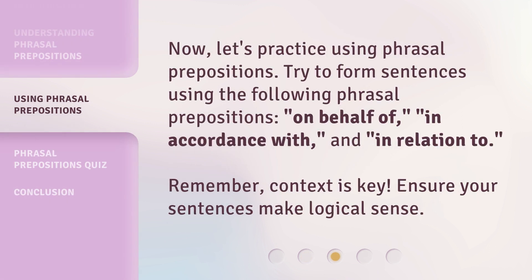Now, let's practice using phrasal prepositions. Try to form sentences using the following phrasal prepositions: on behalf of, in accordance with, and in relation to. Remember, context is key. Ensure your sentences make logical sense.